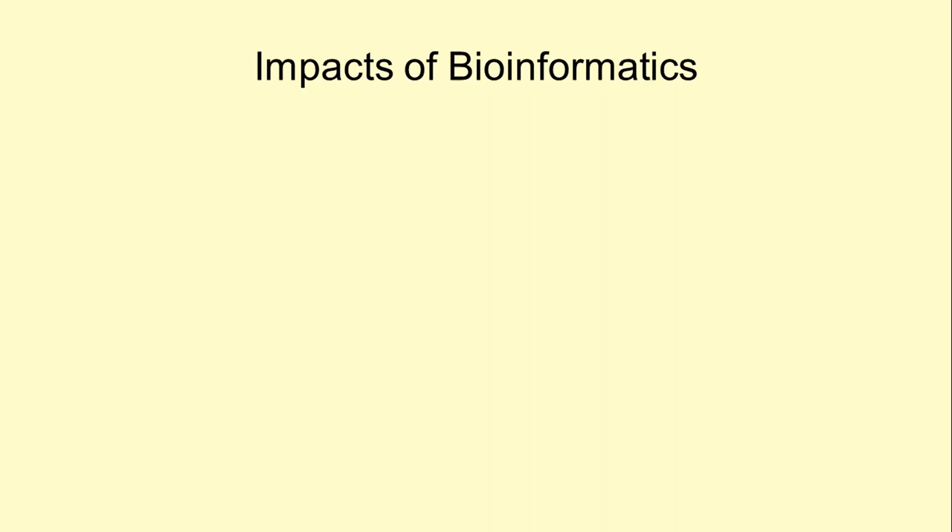So far, the discussion has covered the basic methodologies of bioinformatics. This talk will address the impacts of bioinformatics throughout its short existence.